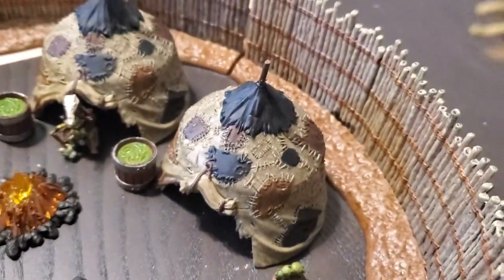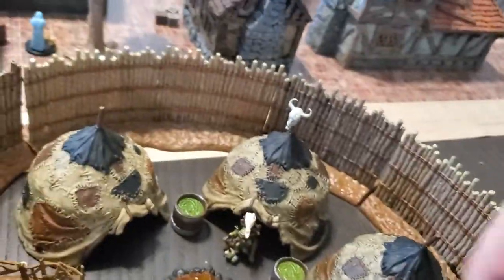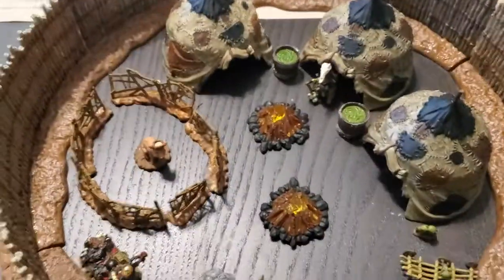You've also got barricades, all kinds of stuff, the goblin children — and by far my favorite piece of the whole set is this goblin child behind a fence. That is the best thing I've ever seen in my life.